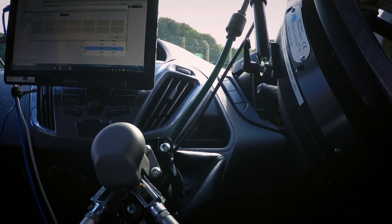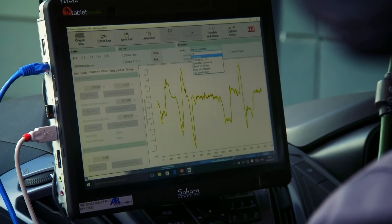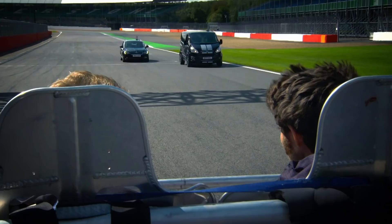The GPS route around the track is loaded into the computer that controls the robots. Guy and Jeremy will observe how accurately RoboVan can follow the course.